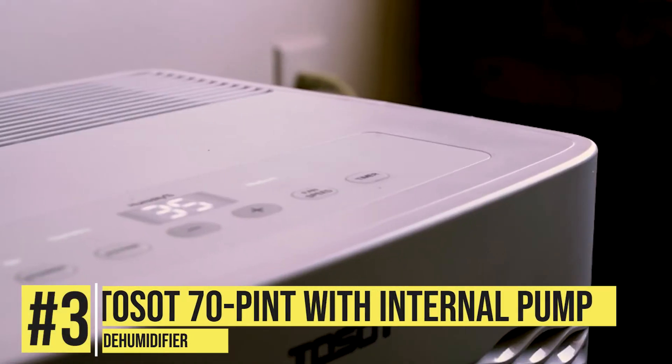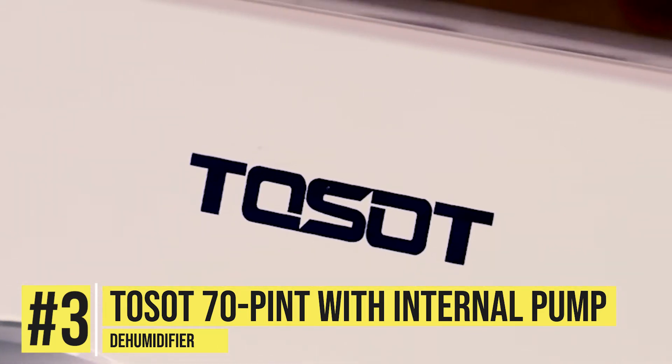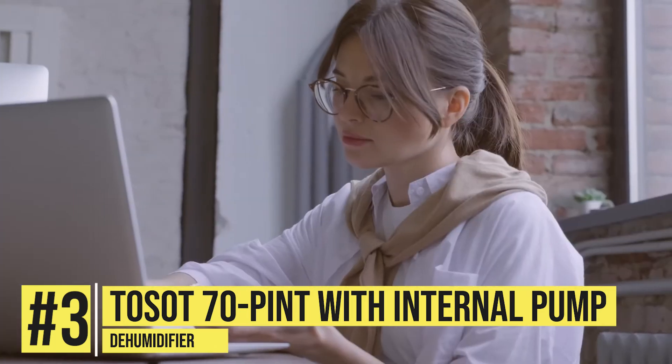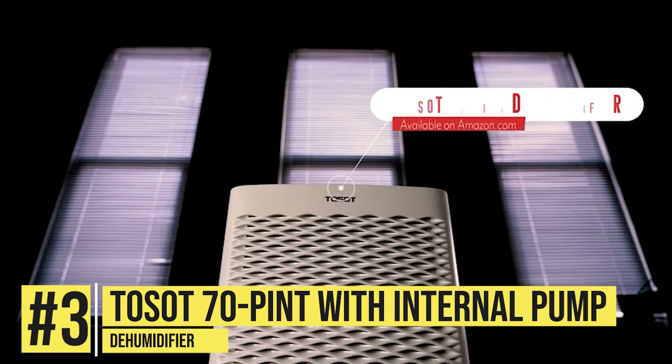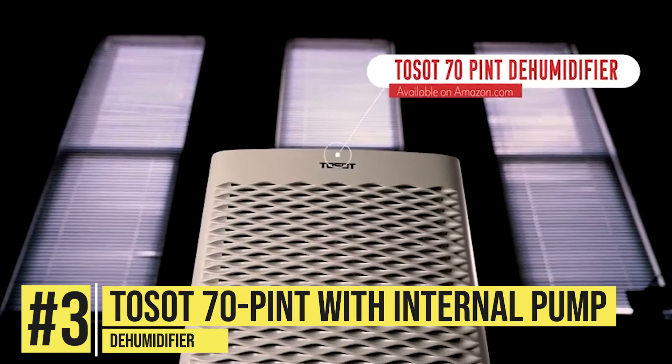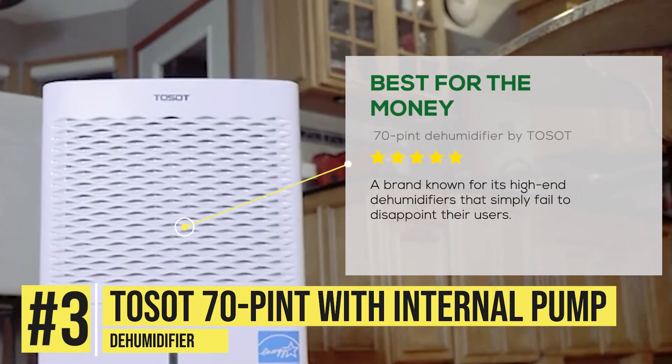The Toso 70-Pint with Internal Pump Dehumidifier. You don't have to spend a large fortune on products to get the best of them. Investing smart is the key, and that is exactly what you would be doing with this 70-Pint Dehumidifier by Toso, a brand known for its high-end dehumidifiers that simply fail to disappoint their users.